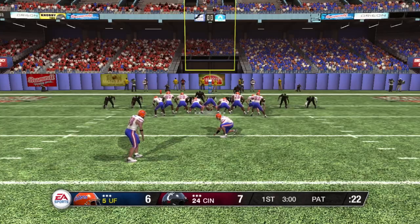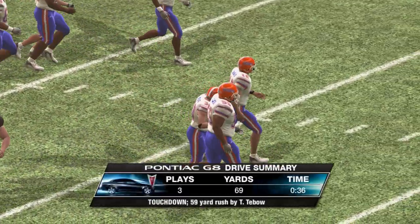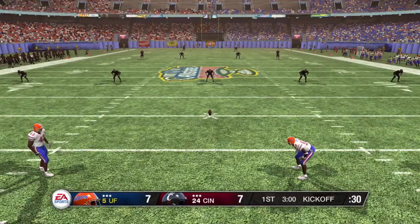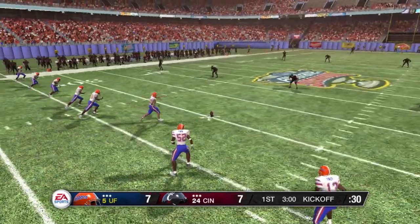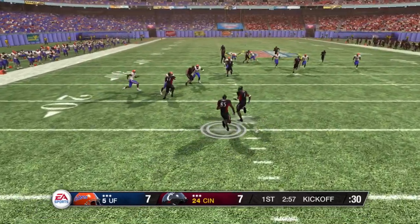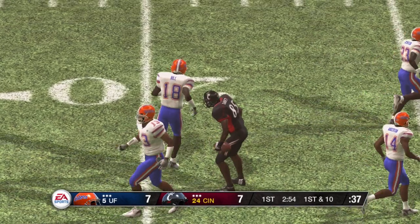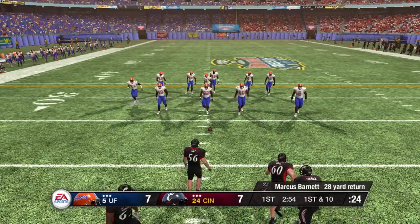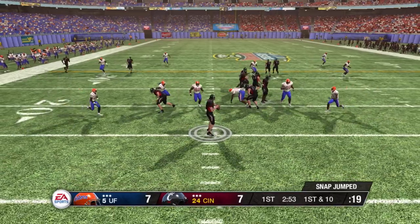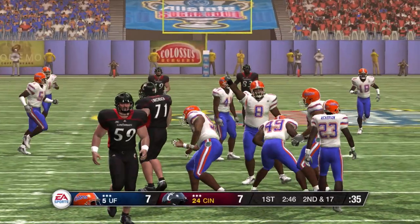Here comes the kicker to try to tie this game up, and he adds the extra point. Here's the Pontiac drive summary. The kicker looks like he's ready to kick this one off. He kicks it and he's taken down at the 23. On their last drive, this offense really moved the ball well on the ground. One man backfield — looks to pass, and they get the sack. The pressure came and that was a relentless blitz by the defense.